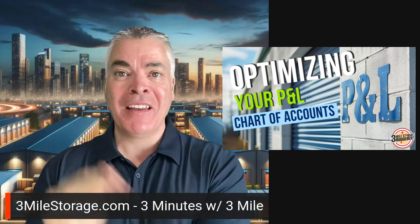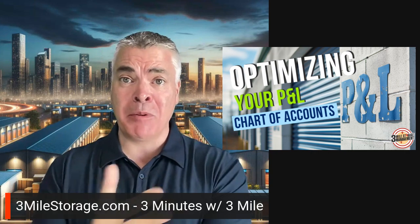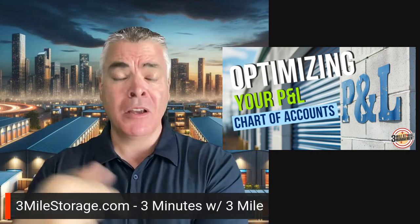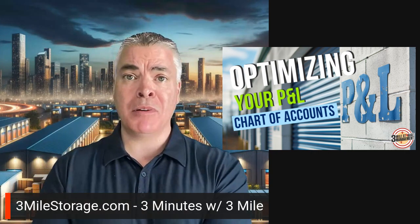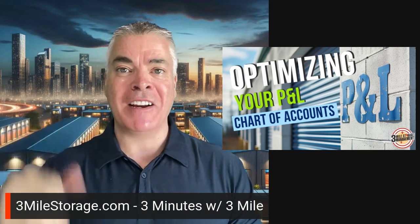Anyway, I'll get off my soapbox. Hopefully you'll look at your P&Ls and go from there. If you want help looking at your current financials or with a chart of accounts, go to threemilestorage.com and book a time — we'll talk about it. I'm glad to help. Talk to you soon, take care guys.